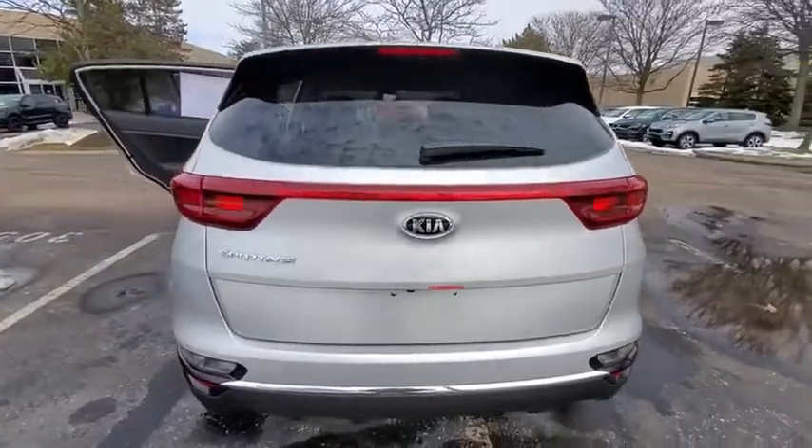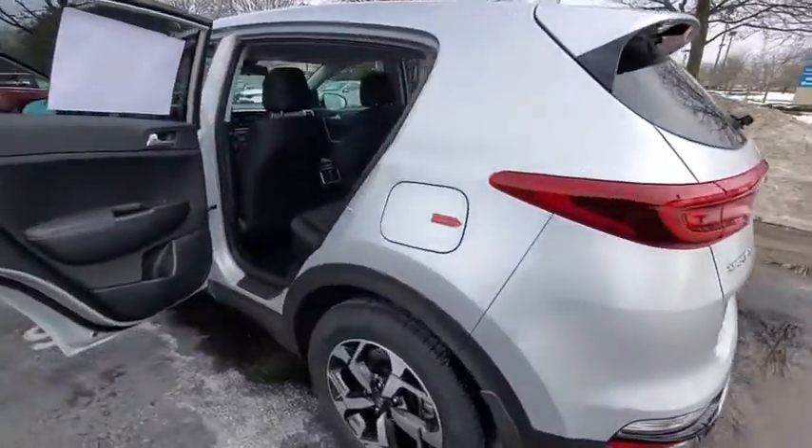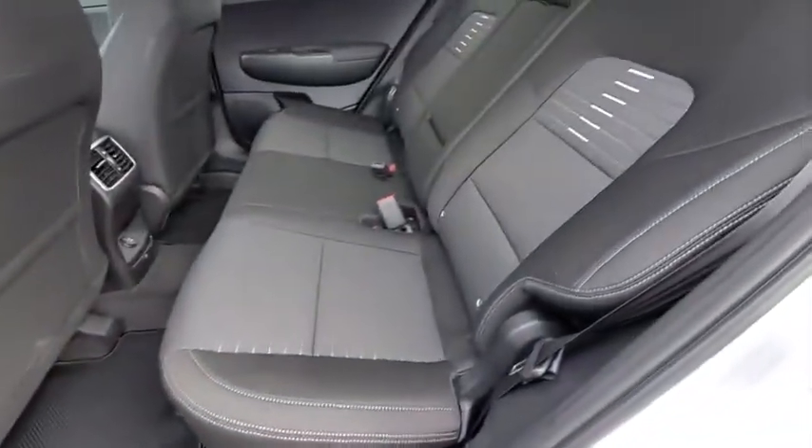Traction control, dual airbags, alloy wheels, power steering, four-wheel disc brakes, trip computer, electronic stability control, heated front seat, security system, power windows, rear window defroster.